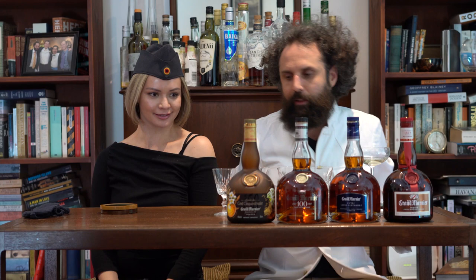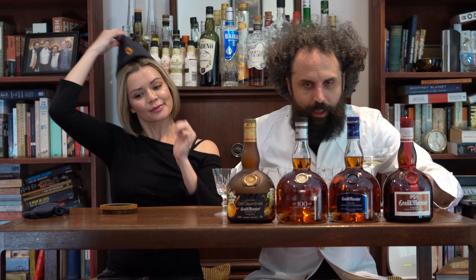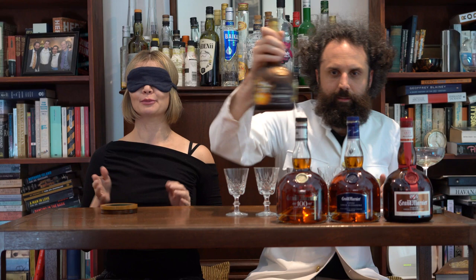I'm going to prepare a secret key for the viewers, marking which glass is which. I'll pour all the glasses first and then you can take off the blindfold.